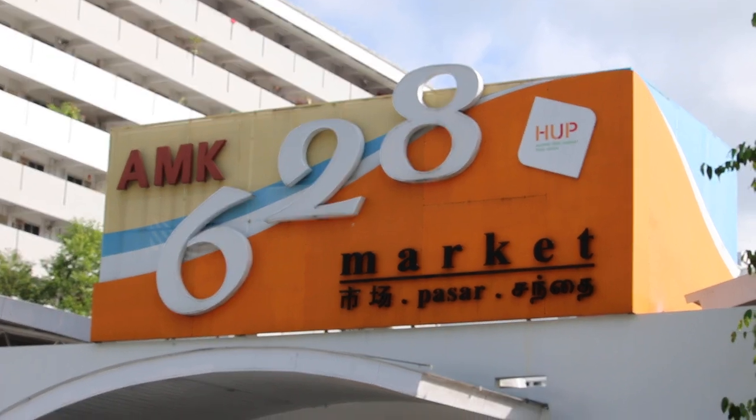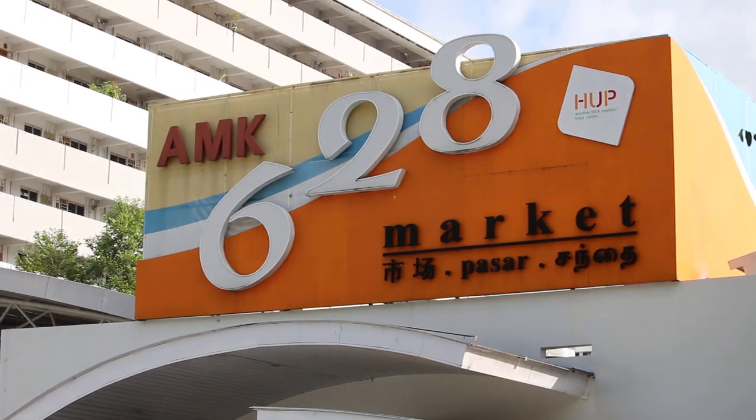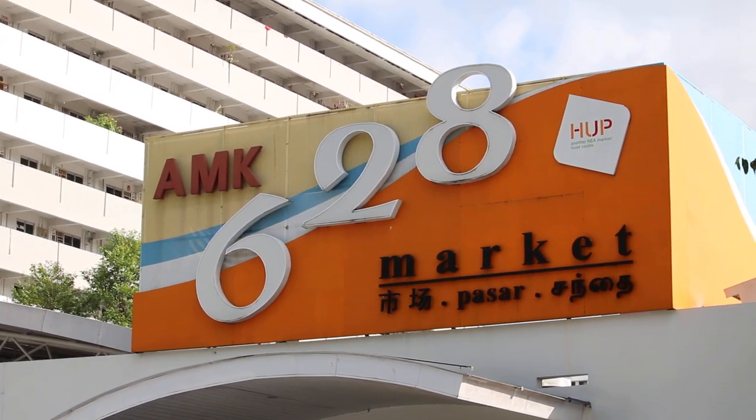2019, Singapore. This is a video about the wet market in Singapore — the Ang Mo Kio 628 market.